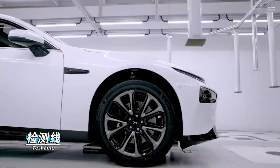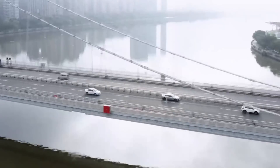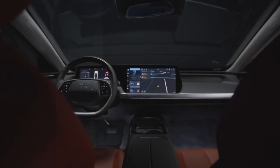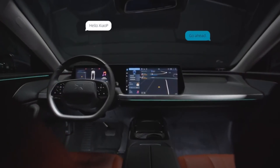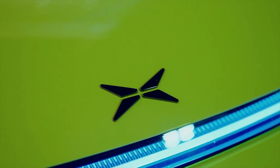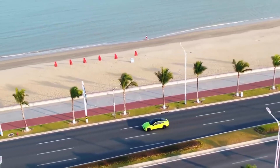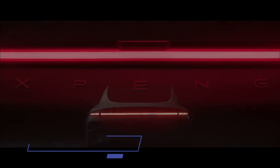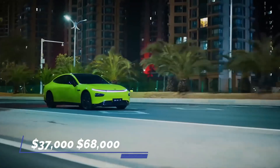It comes in three rear-wheel drive configurations and a performance-oriented four-wheel drive configuration with two electric motors and an 81 kWh ternary lithium-ion battery pack offering 312 miles of range. Features include the Intelligent X-Pilot Level 3 Self-Driving system and an 18-speaker Dynaudio Concert Hall sound system. The Xpeng P7's price ranges between $37,000 and $68,000.